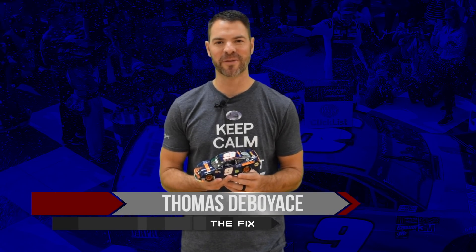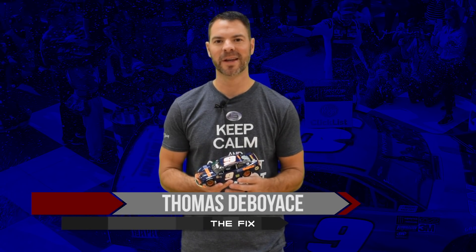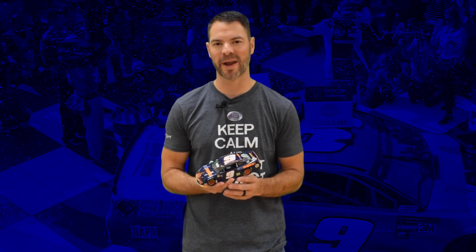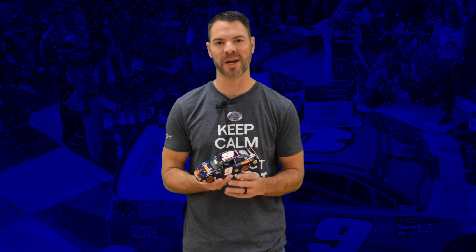Chase Elliott was so close to so many victories in his short Cup career. Let's look back at August 5th, 2018 at Watkins Glen, where he raced the race of a lifetime and got his first win at Watkins Glen.